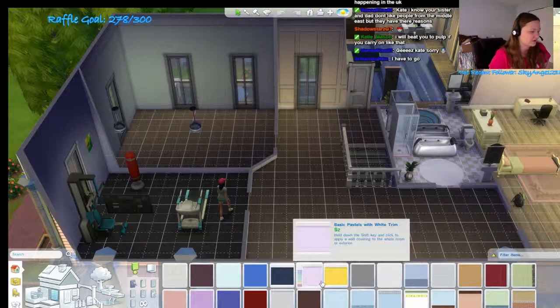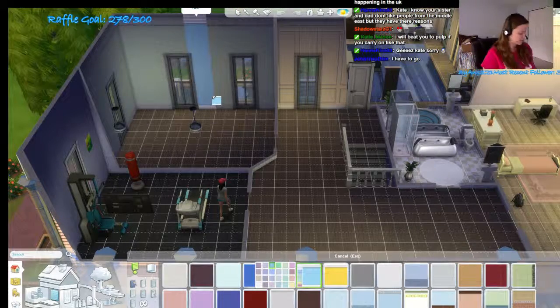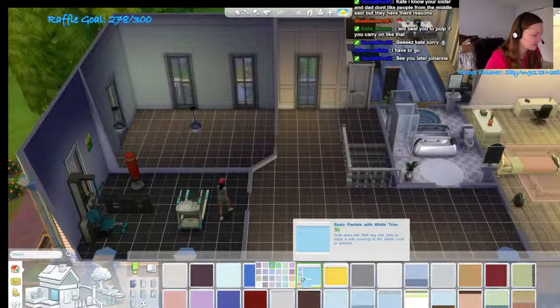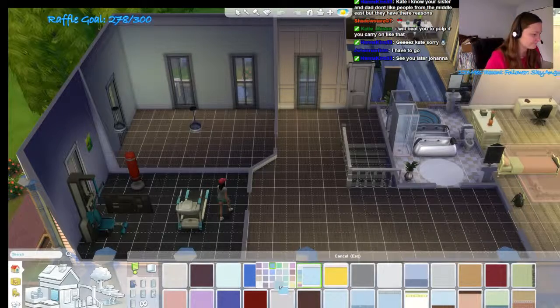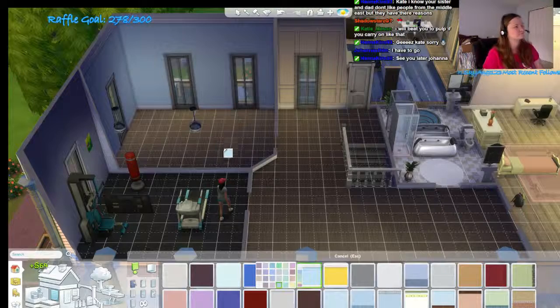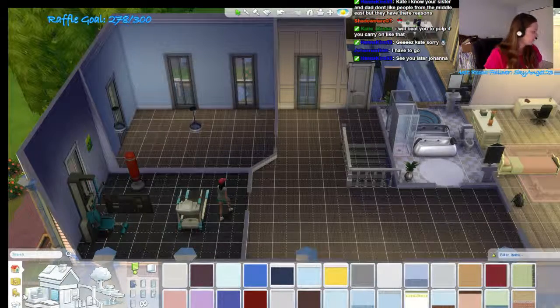First thing we're gonna do is give him blue walls! Like these kind of blue walls? No, not those kind of blue walls! Like... yeah, like that! And the floor is probably fine for him.